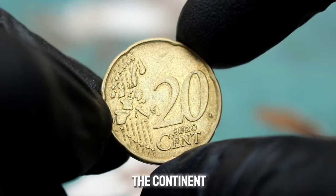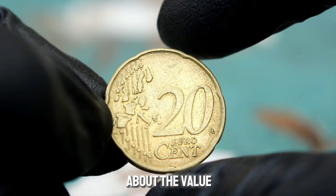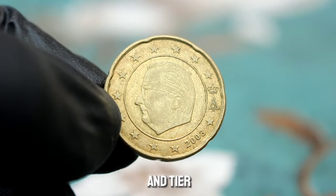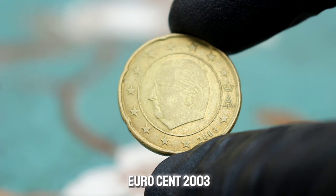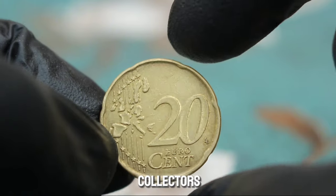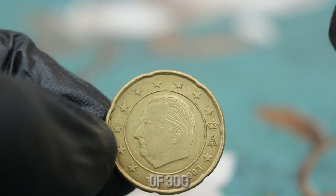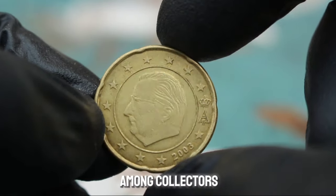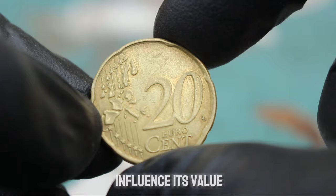The reverse side showcases a map of Europe highlighting Belgium's position within the continent, surrounded by the 12 stars representing the European Union. In very fine condition — meaning minimal wear and tear but still showing some signs of circulation — the Belgium 20 euro cent 2003 coin can fetch a respectable price among collectors. Its value can range anywhere from a few euros to upwards of three hundred dollars or more, depending on its condition, rarity, and demand. Factors such as mintage numbers and any special characteristics like errors or variations can also influence its value.